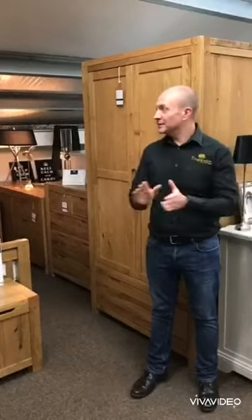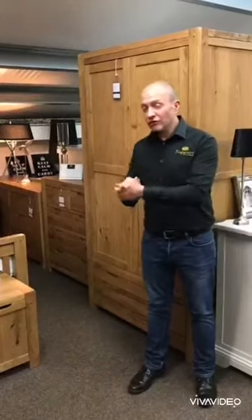Welcome to Progressive Furnishings. I want to do this video to give you a little bit more information on the Loxley Bedroom Range. It's a really solid range, really well made, and it's got a lovely natural characteristic to the timber itself.